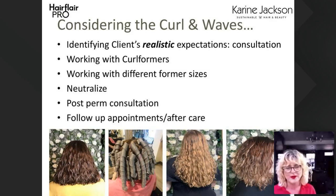We tell clients straight off what we can and can't achieve — this comes out in the consultation because we all know a client will say one thing and mean something completely different. Working with curlformers it's been really easy — it's a soft, modern curl. We work with different sizes of rollers, and I'm going to talk about how important neutralizing is and the post-perm consultation, including what we call the 'Legally Blonde' situation where the client goes home and washes their hair.